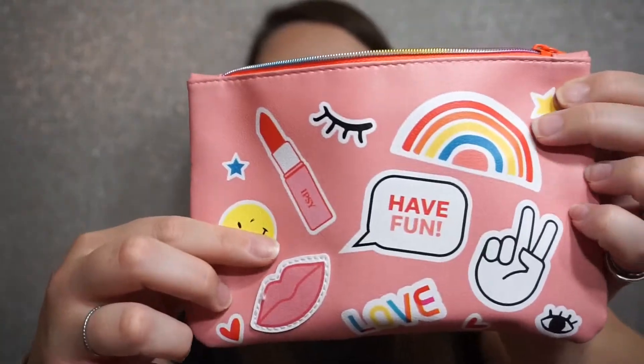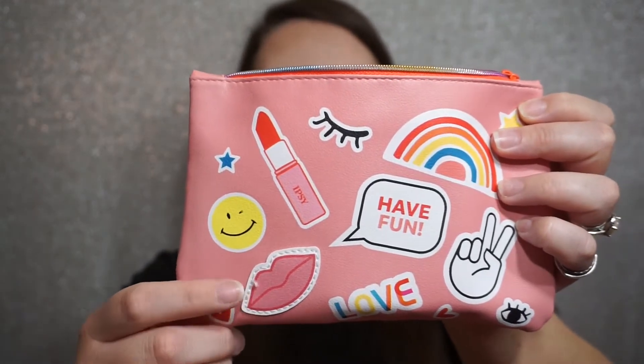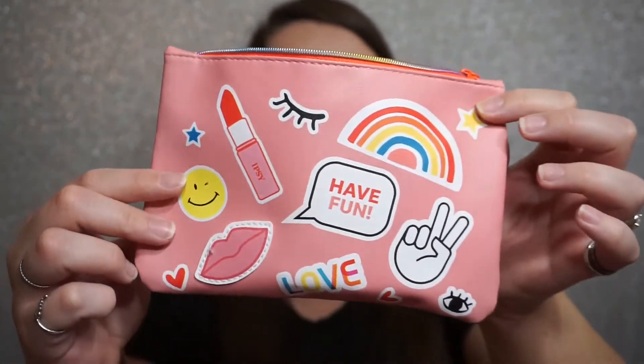But this is the June 2021 Ipsy bag. This is what the bag itself looks like. I think it's really cute. It's got these fun little designs — they're printed on except for this one. The lips is actually a patch and it's sewn on, but they're just really fun little designs.